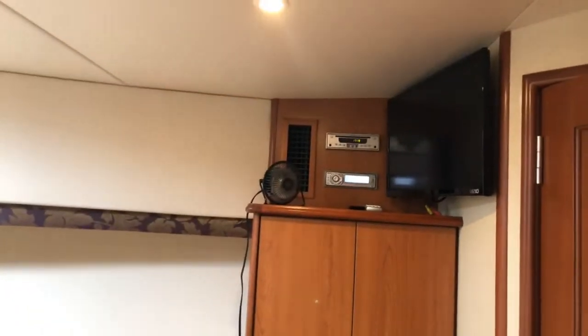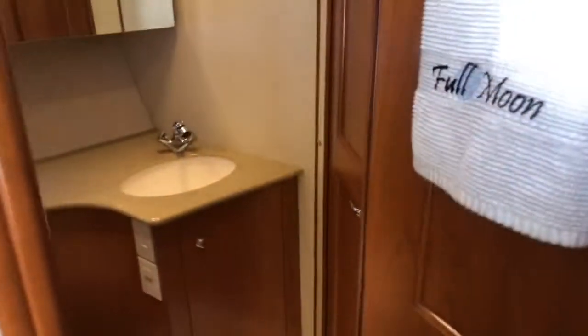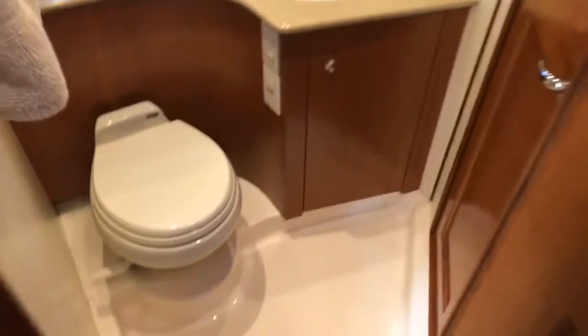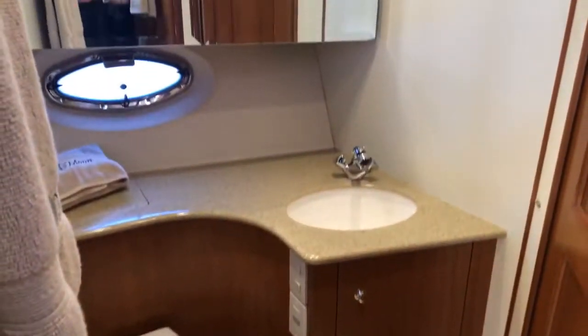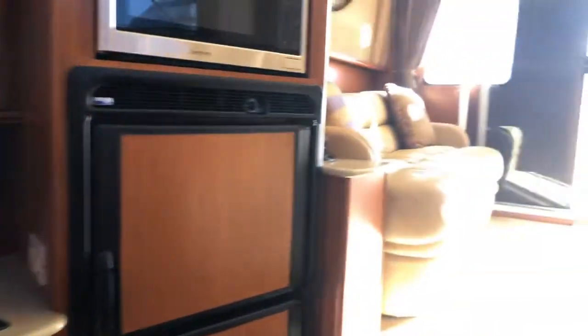There's a television here to the starboard side. It's a split head arrangement — there's a full stall shower on the starboard side of the boat. The head is on the port side: a vacu-flush head with a vanity mirror.